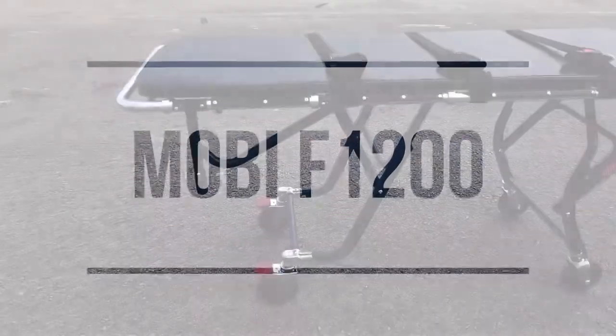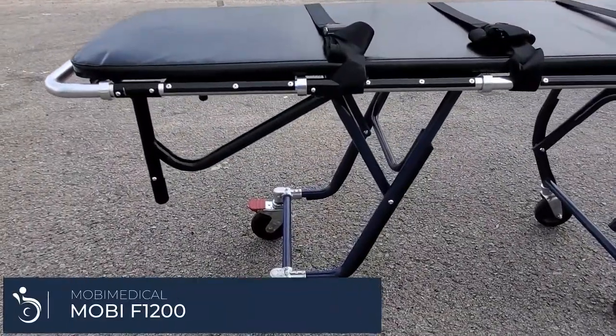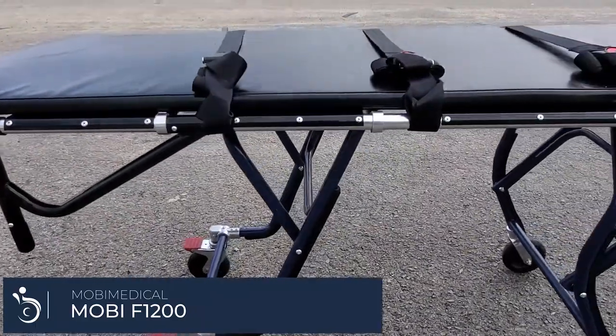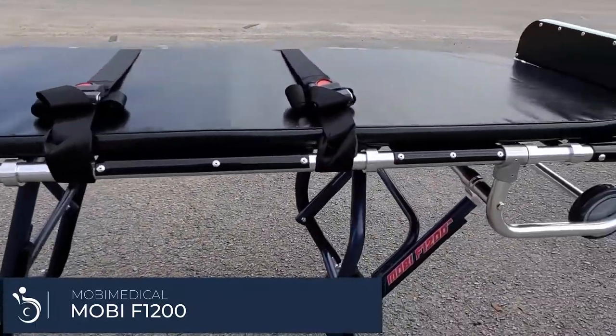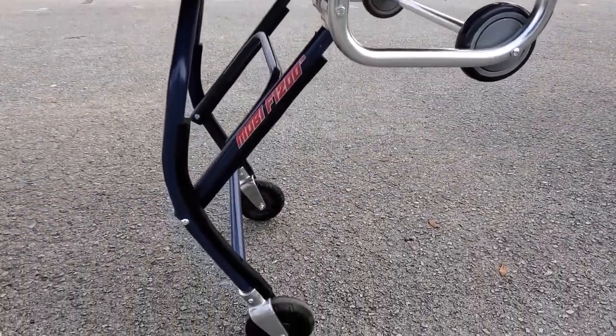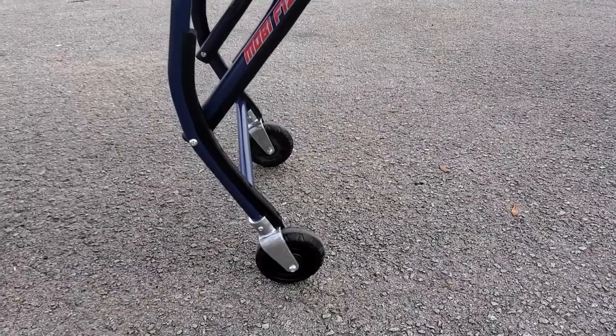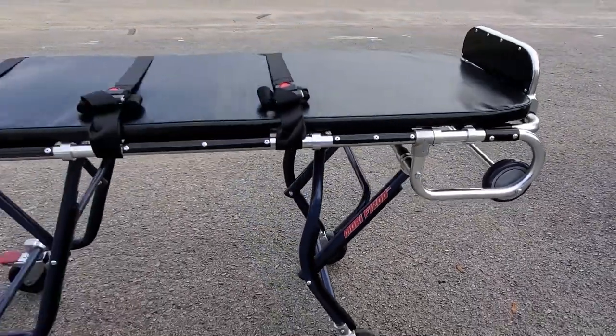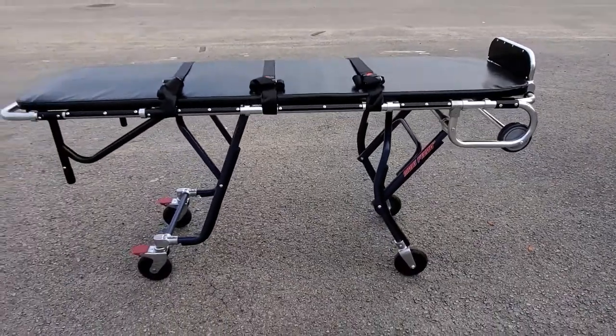The Mobi Medical F1200 Multi-Level Bariatric Oversized Mortuary Stretcher is one of the strongest and most durable mortuary cots on the market today. The F1200 has a heavy-duty welded steel frame construction, all-terrain wheels with locks, and a weight capacity of over 1,000 pounds. It is even backed by a one-year warranty.